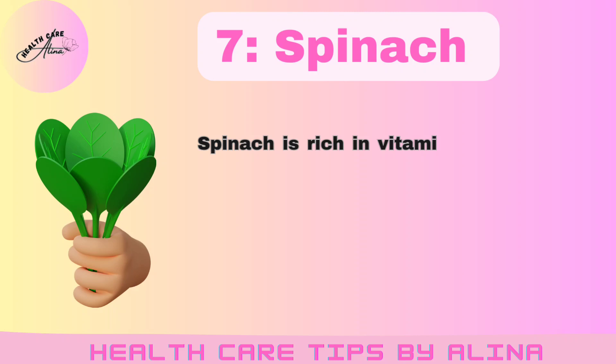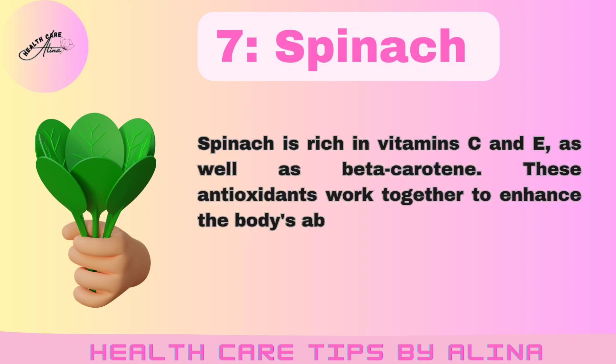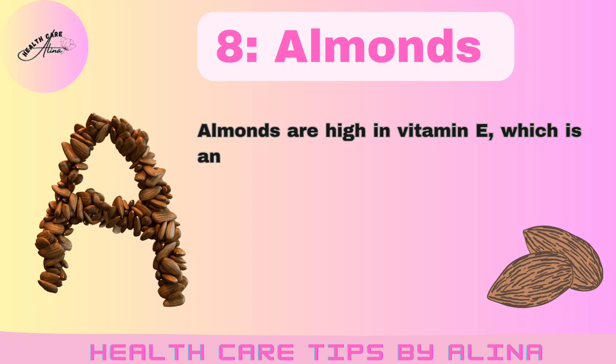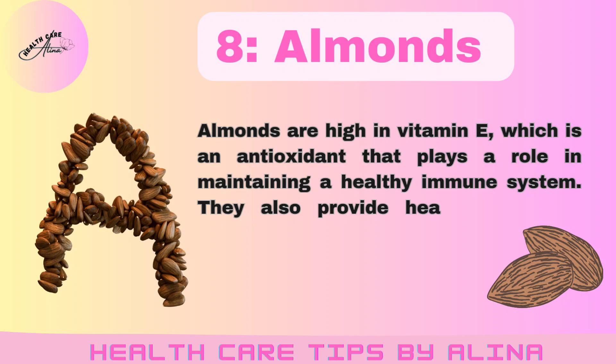Number 7: Spinach. Spinach is rich in vitamins C and E, as well as beta-carotene. These antioxidants work together to enhance the body's ability to fend off infections. Number 8: Almonds. Almonds are high in vitamin E, which is an antioxidant that plays a role in maintaining a healthy immune system. They also provide healthy fats and protein.